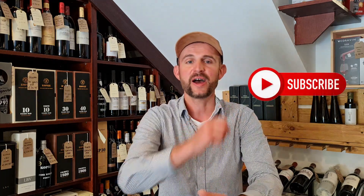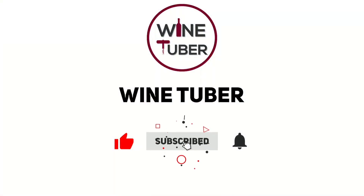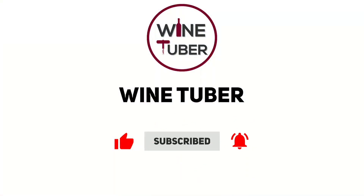Thank you for watching, folks. I hope you enjoyed it. If so, please don't forget to subscribe. My next video will be about the top three tips on how to pair wine and food, so stay tuned and see you next time. Bye!